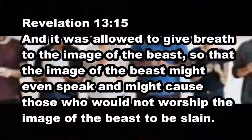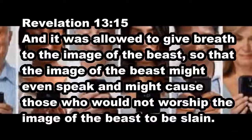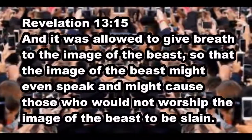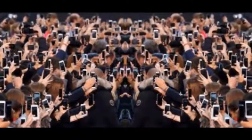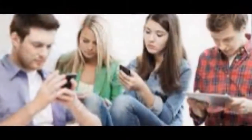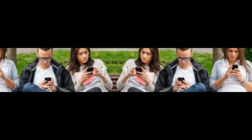And he had power to give life unto the image of the beast, that the image of the beast should both speak, and cause that as many as would not worship the image of the beast should be killed. In Revelation 13, the beast is likely a complex cultural system, including technology and AI. The image of the beast would then be a small representation of the beast, such as a hand-held device or an implanted chip or something similar.